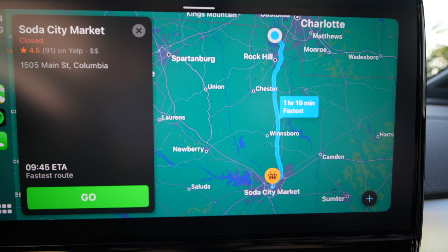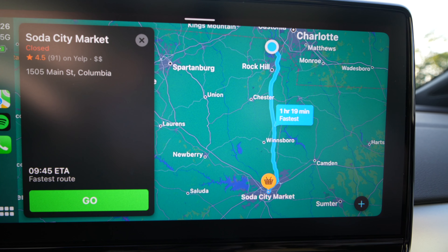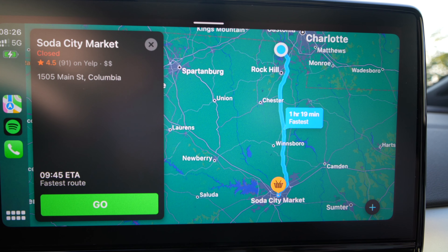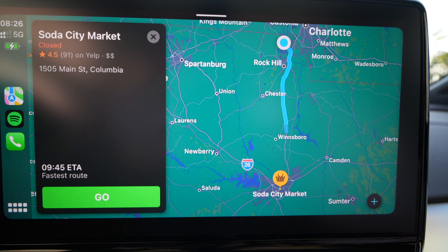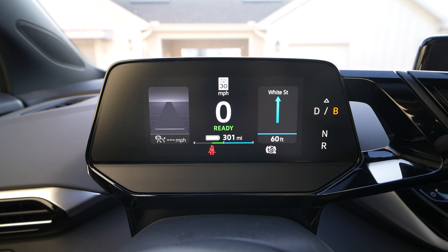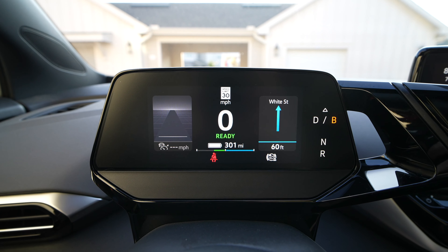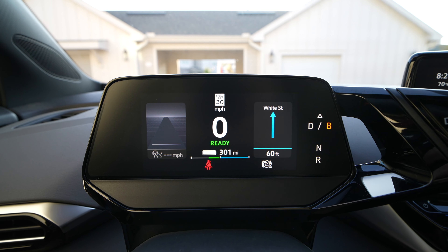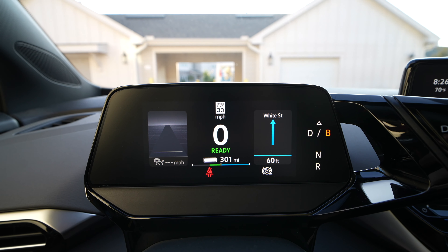In typical Brandon and Kaylee fashion, we are running late. This event was supposed to start at 9 a.m., but you can see we're heading pretty much straight south from the Charlotte area all the way down to Columbia. For reference, the car is displaying 301 miles of estimated range, but that's based on a lot of city driving we've been doing lately. So we'll see how the car does at a longer distance.